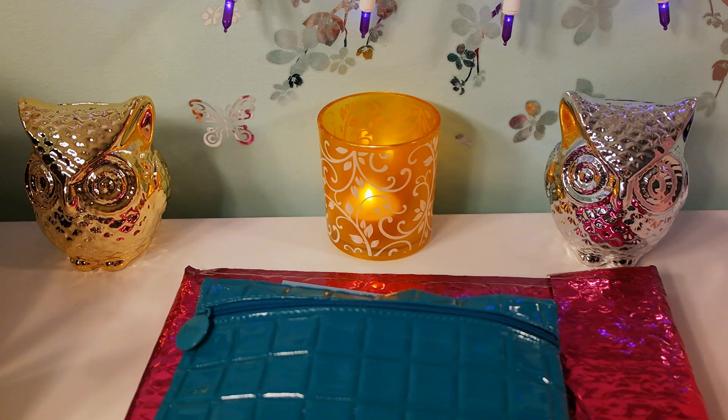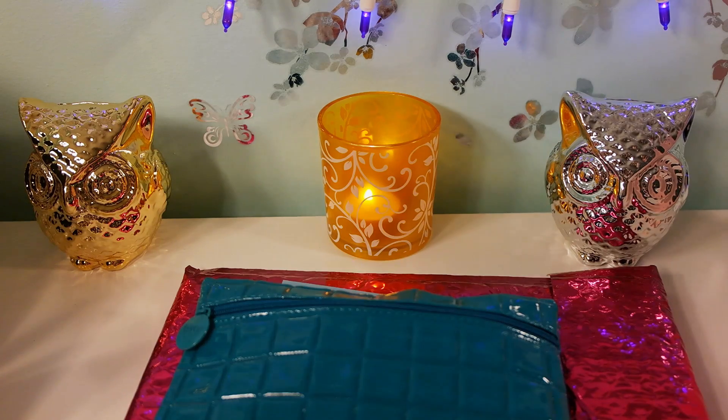I haven't done this type of video in a while - which beauty subscription to choose. The reason I'm so into subscription services is because every month you get a little gift, a little surprise. It's that surprise effect that really gets me. Some of them are cheaper, some are more expensive. Some I've been subscribed to for over two years, and some I've been on and off with.